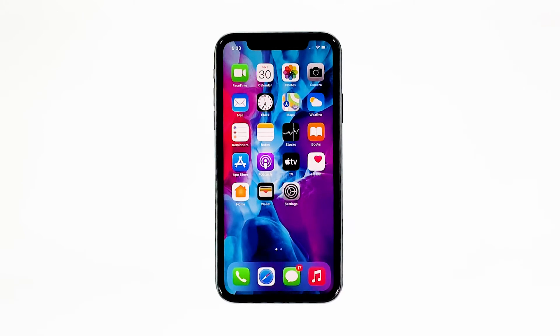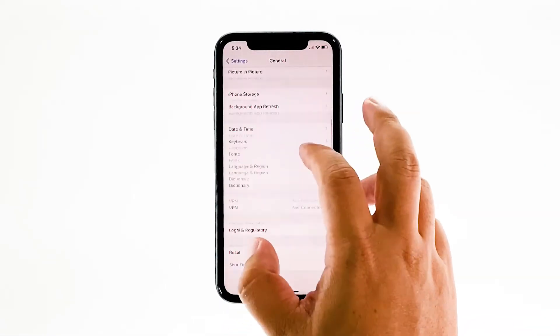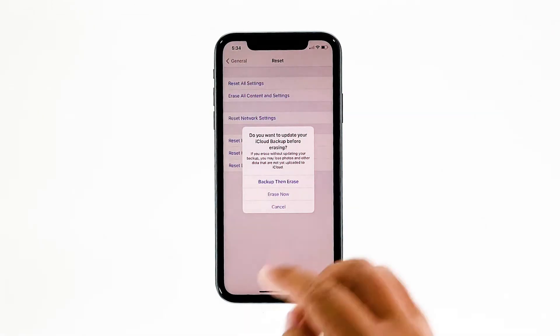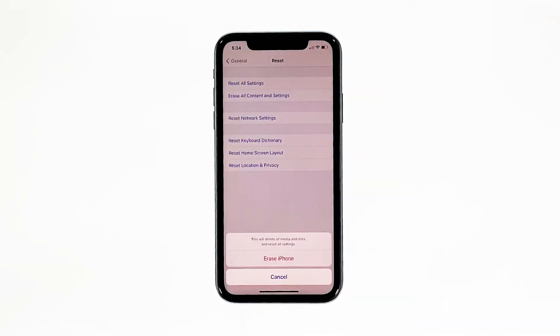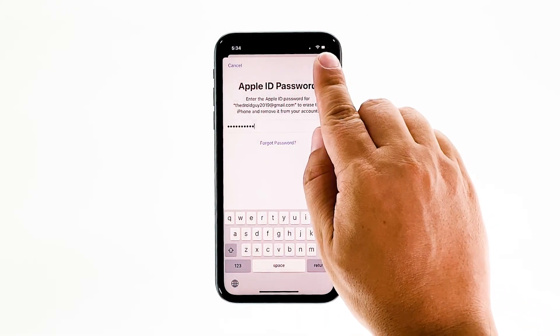Back up your files and data, and then follow these steps to reset your iPhone. From the home screen, tap Settings. Find and tap General. Scroll down to the bottom of the screen and then touch Reset. Tap Erase all contents and settings. Tap Erase now. If prompted, enter your security lock. Tap Erase iPhone at the bottom of the screen. Tap Erase iPhone again to proceed with the reset. Now enter your Apple ID's password and touch Erase to proceed with the reset.